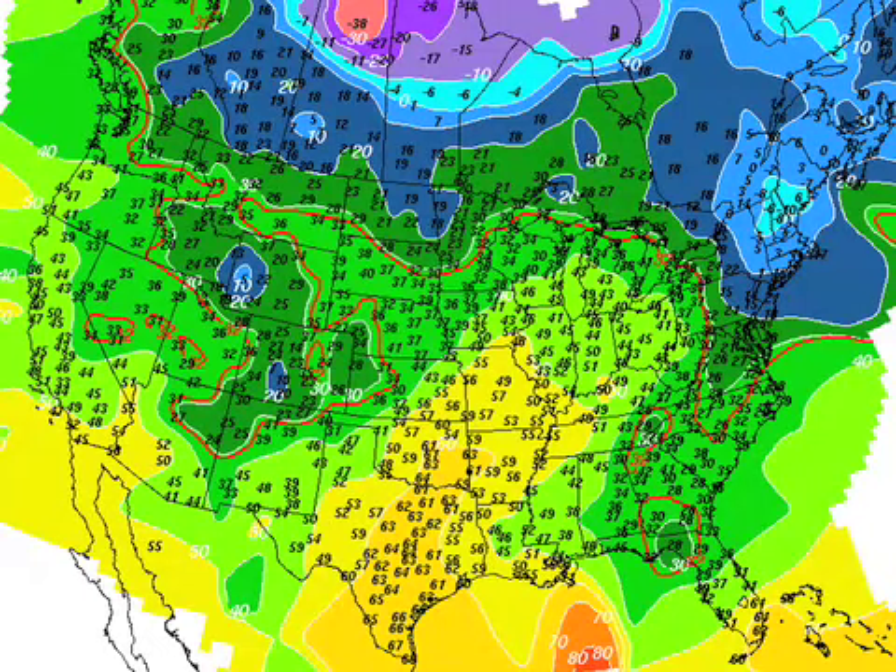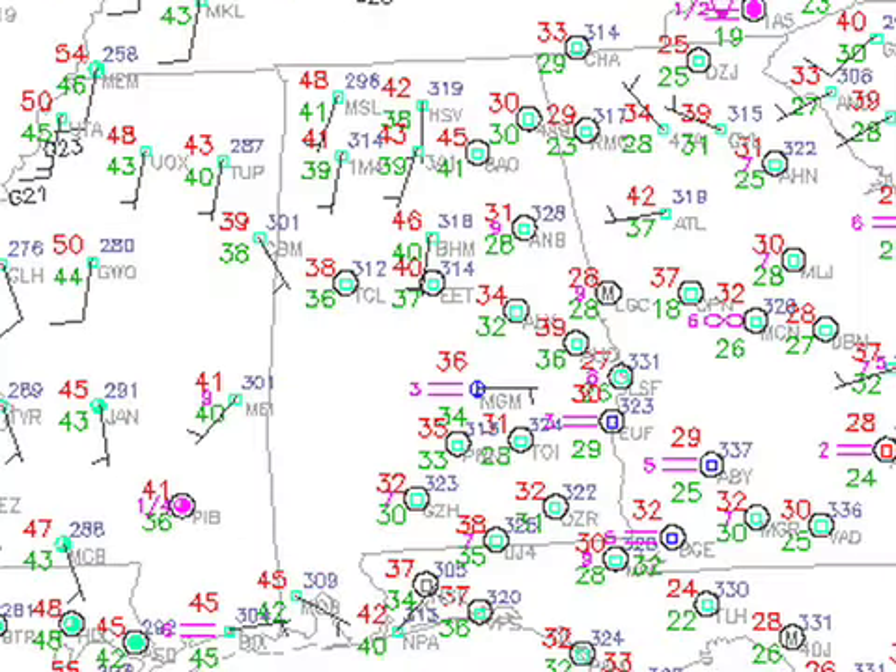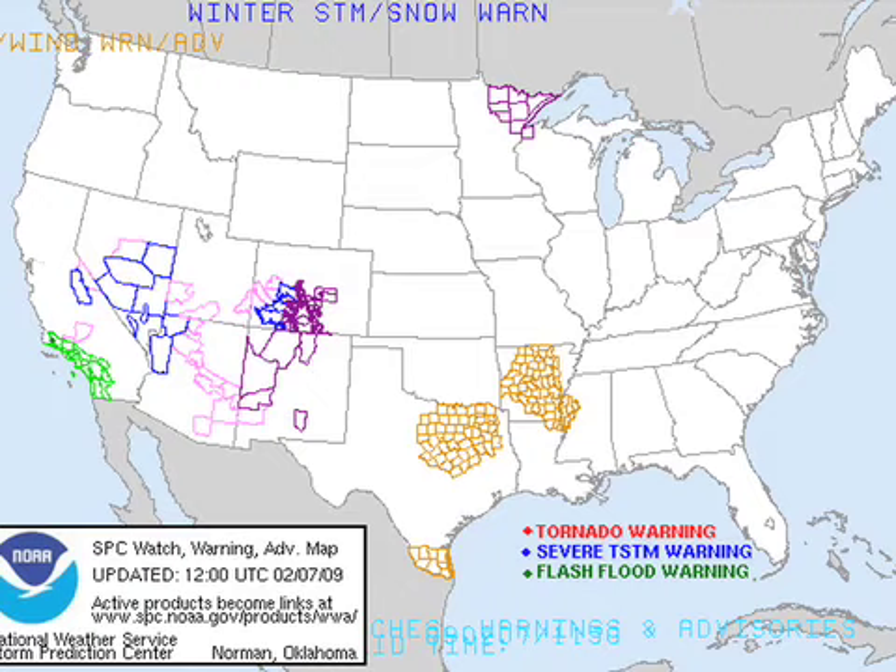Temperatures are very mild this morning across much of the United States. You have to get to the extreme northeast or the extreme northern tier along the Canadian border to find freezing temperatures. Very mild this morning across central Alabama. As Tim pointed out yesterday, the heat island is still showing up — you can see both Atlanta and Birmingham showing up just a little bit warmer than the surrounding areas. A little bit cooler in the eastern part of the state with temperatures around freezing or slightly below — around 30 degrees.